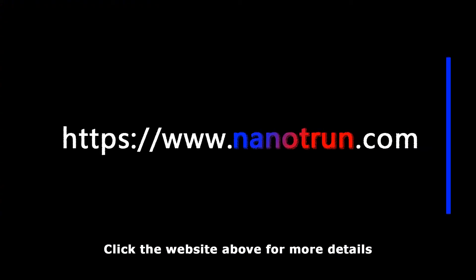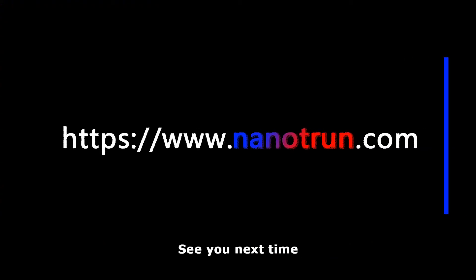Thanks for watching and leave a comment if you have any questions. Click the website above for more details. See you next time.